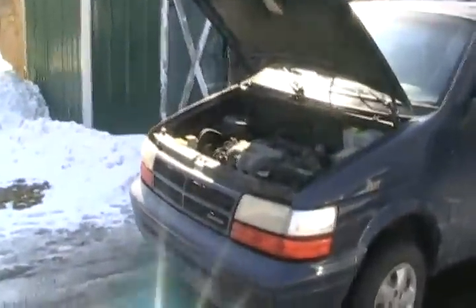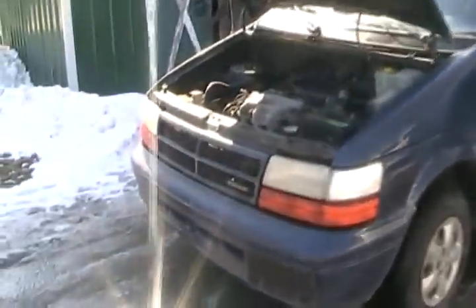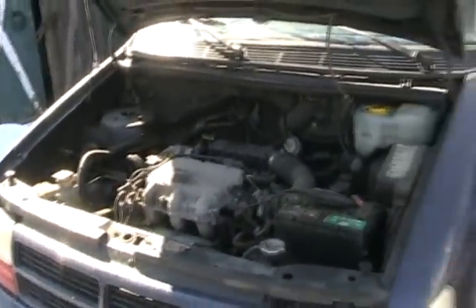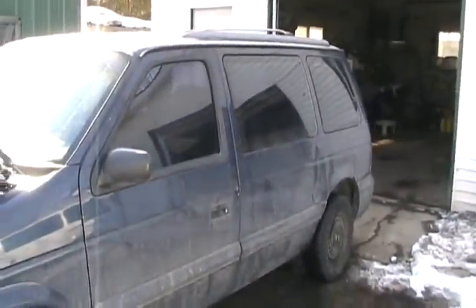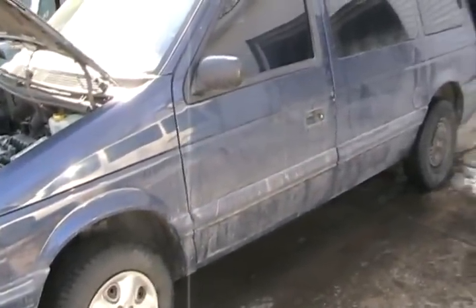I got it real cheap, a few hundred bucks — a '95 Caravan, 3 liter. Nothing wrong with this vehicle, just the air doesn't work. It's got a CD player, good tires. The amazing thing about this vehicle is that it's absolutely rust-free, everywhere. Not even any rust underneath. It's amazing.